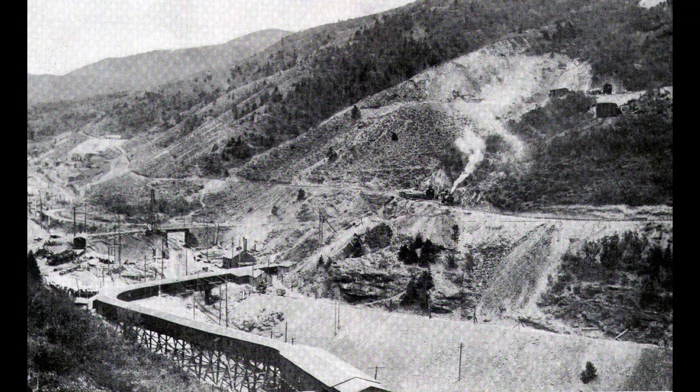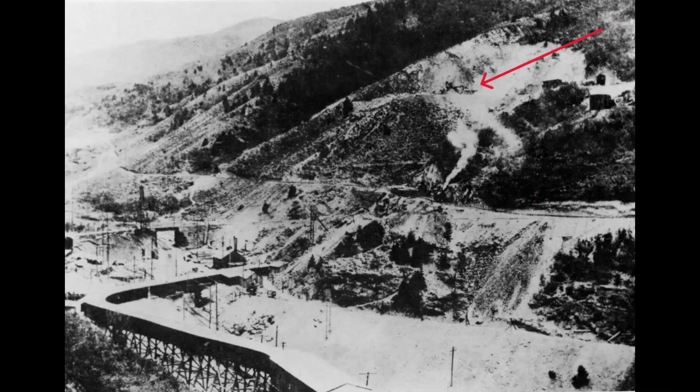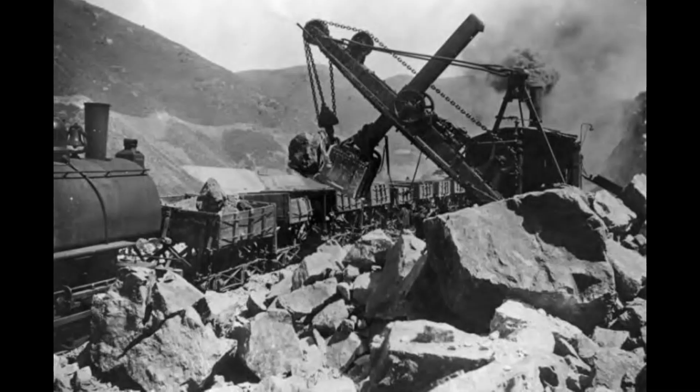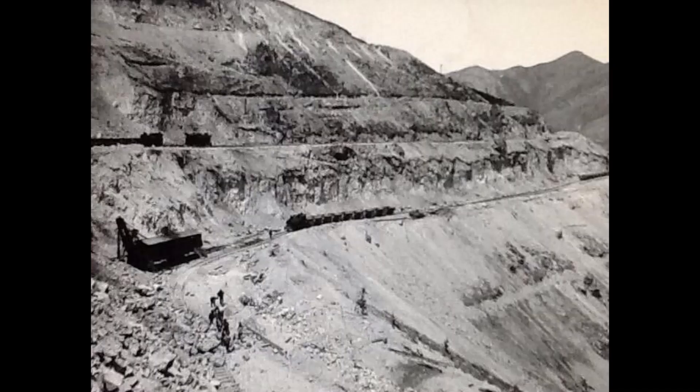August 1906, Utah Copper started on C and D levels. They had two Marion and one Vulcan steam shovel, four Davenport locomotives with six-yard wooden dump cars. Both Utah Copper and Boston Consolidated used steam shovels and trains for stripping waste material at first — the ore came through their underground mines.